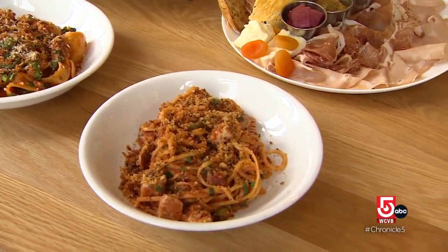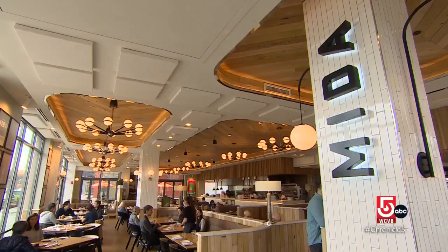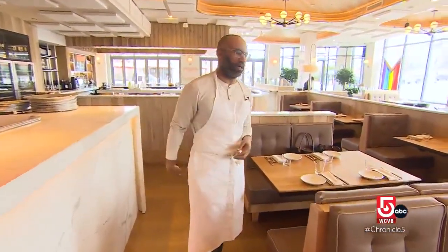Simple, savory Roman cuisine stimulates all the senses at Mita. You can see, you can smell, you can taste, you can feel, and it comes right up to your table as soon as it comes off the pass.